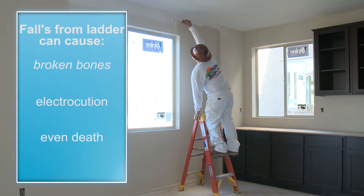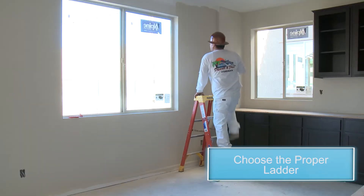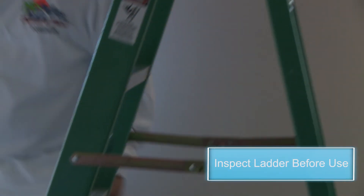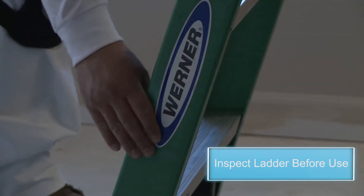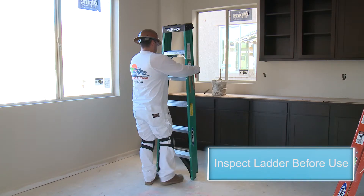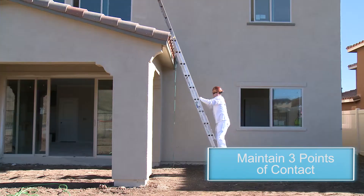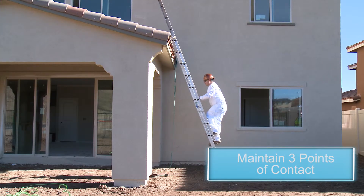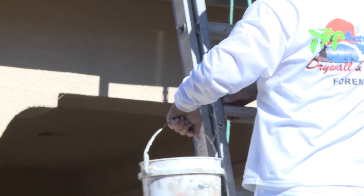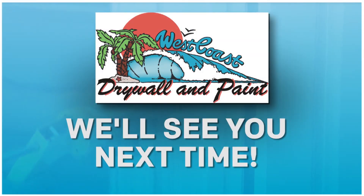Remember that a fall can easily cause a broken bone, back injury, or death. Choose the proper ladder for the job. Inspect a ladder before each use — look for loose rungs or cleats, loose nails, bolts, and screws, and also cracked, broken, split, or worn rails, rungs, or cleats. Always use the three-point rule with your body between the side rails when climbing any ladder. These simple procedures will keep you safe on the job site. Thank you for taking some time to learn about ladder safety with West Coast Drywall and Paint, the place where the sun always shines.